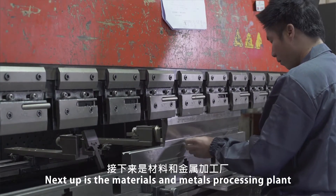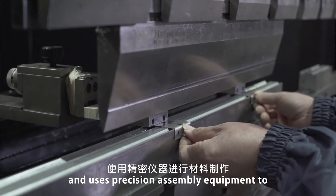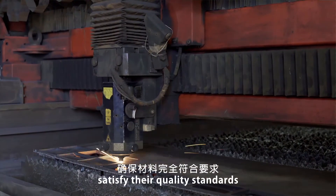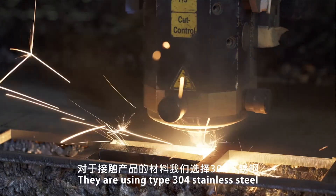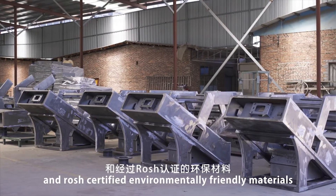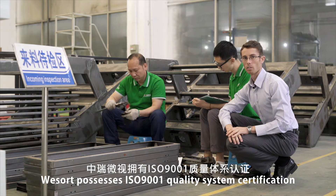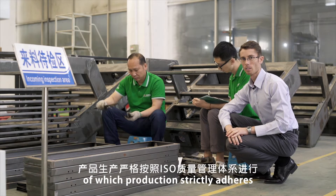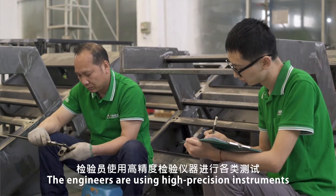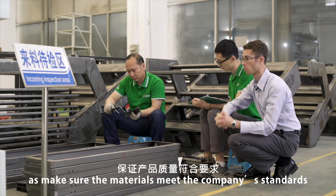Next up is the materials and metals processing plant. WeSort owns their own independent factory and uses precision assembly equipment to produce the materials for their products, helping to assure that the materials satisfy their quality standards. They are using type 304 stainless steel and RoHS certified environmentally friendly materials. WeSort possesses ISO 9001 quality system certification, which production strictly adheres to. This is where new materials are inspected, with engineers using high precision instruments to check for quality issues and make sure the materials meet company standards.